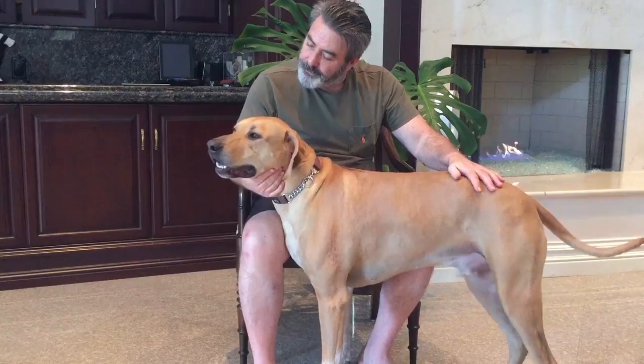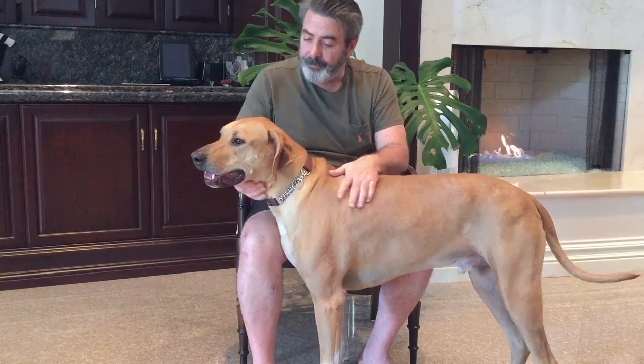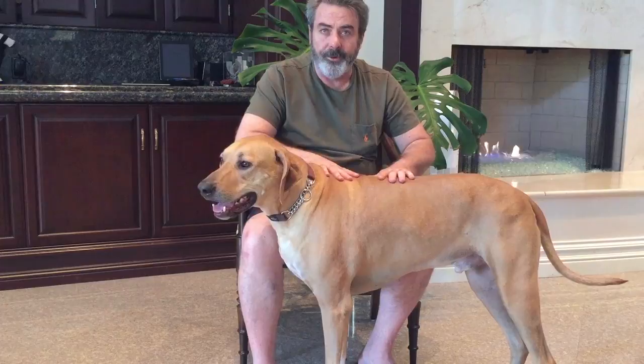Stuart Smith here for Life the Basic Manual. I'm here with Leo the Ridgeback today. If you're thinking about getting a pet, I'm going to tell you why I think the Ridgeback is the best dog to get.